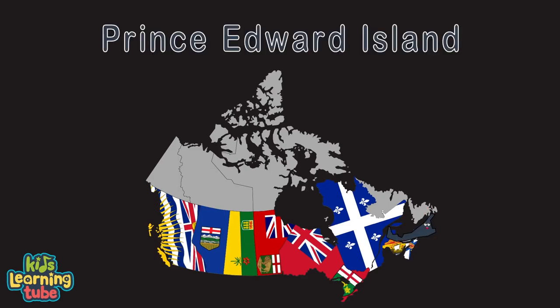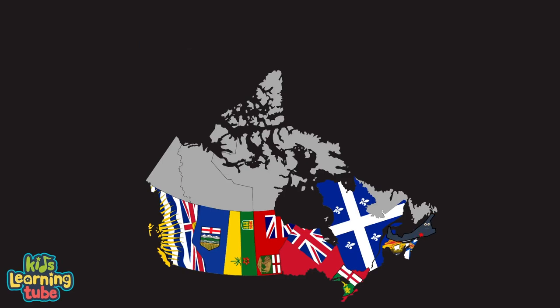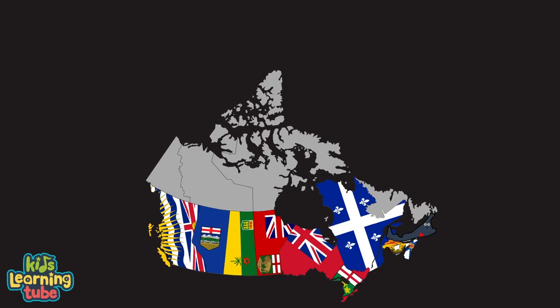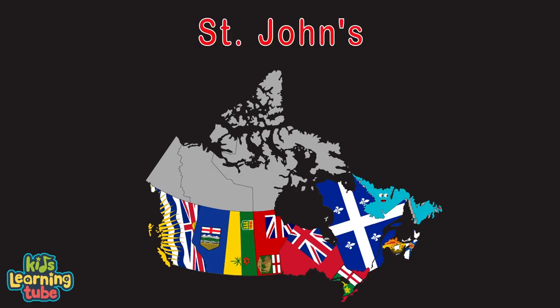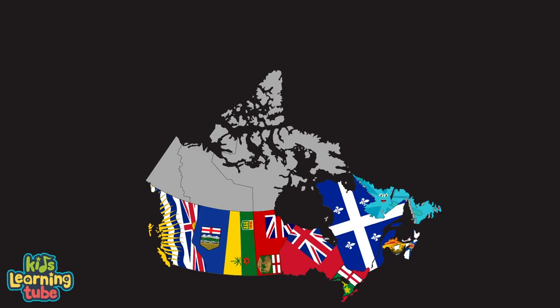My name is Prince Edward Island. My capital is Charlottetown. I'm a Canadian province known for my seafood, mostly lobsters and mussels. The Gulf of St. Lawrence is nearby. I'm Newfoundland and Labrador. My capital is St. John's. I'm the most easterly province. Gros Morne National Park is one of my attractions, with dramatic cliffs and waterfalls.